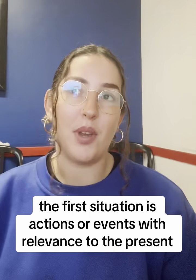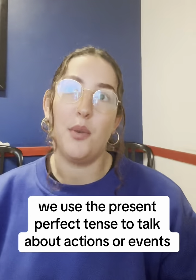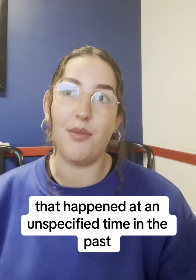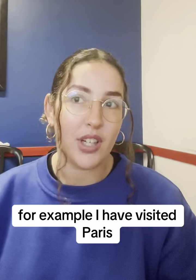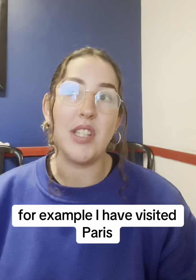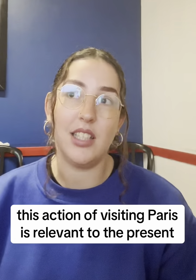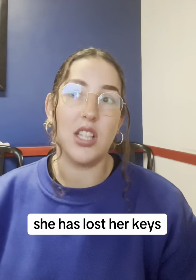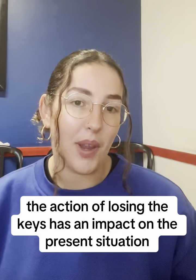The first situation is actions or events with relevance to the present. We use the Present Perfect Tense to talk about actions or events that happened at an unspecified time in the past, but have a connection to the present moment. For example, 'I have visited Paris.' This action of visiting Paris is relevant to the present, even though the exact time of the visit is unspecified. Another example is, 'She has lost her keys.' The action of losing the keys has an impact on the present situation.